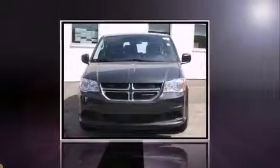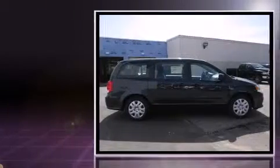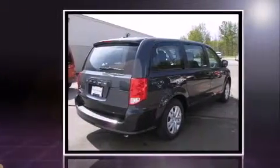The 2014 Dodge Grand Caravan — this seven-passenger van is waiting for you to take home. It features a front-wheel drive platform, an automatic transmission, and a refined six-cylinder engine. Top features include front bucket seats, a rear window wiper, a tachometer, an outside temperature display, heated door mirrors, remote keyless entry, and one-touch window functionality.